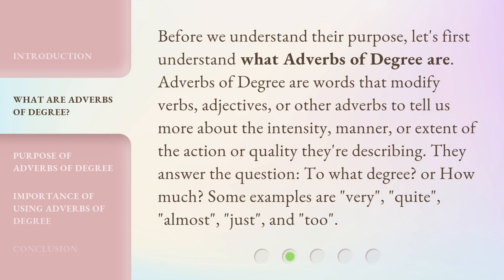They answer the question: to what degree? Or how much? Some examples are very, quite, almost, just, and too.